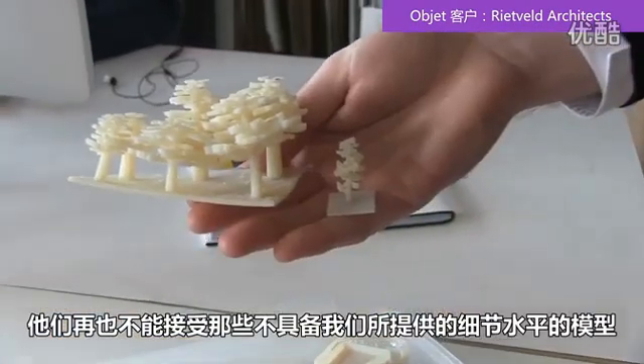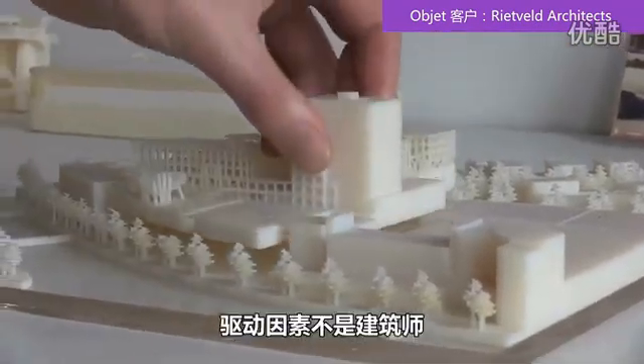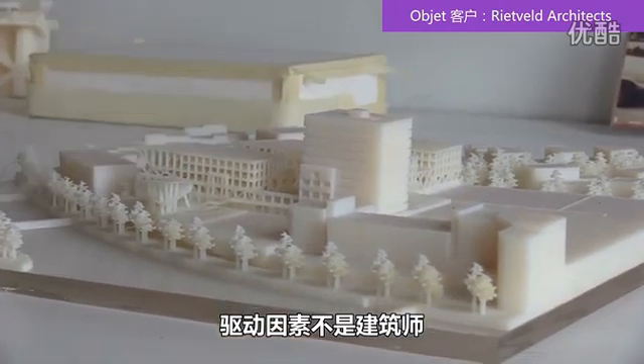There will be a point where clients will not accept a model that doesn't have the detail level that we can provide them. The driver is not going to be the architect — the driver is going to be the client. What is it that the client wants?